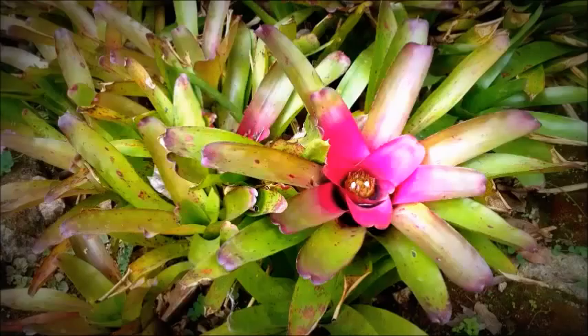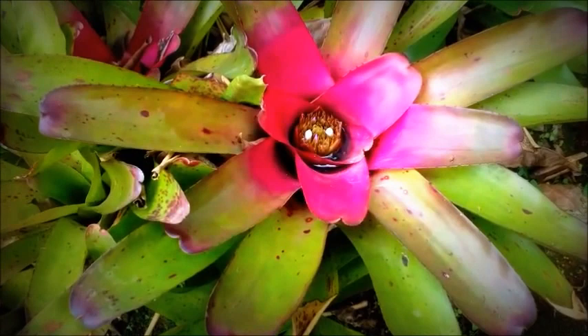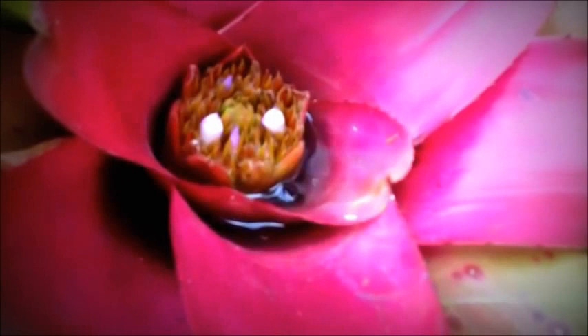This ornamental plant is called Bromeliad. Bromeliads actually produce an array of smaller flowers on spikes and in rosette shapes. One famous kind and the only edible species is the pineapple.